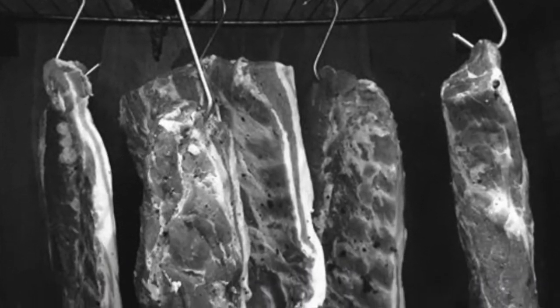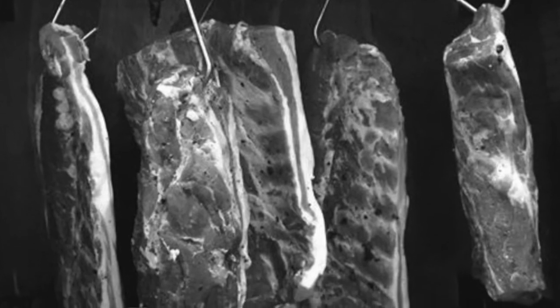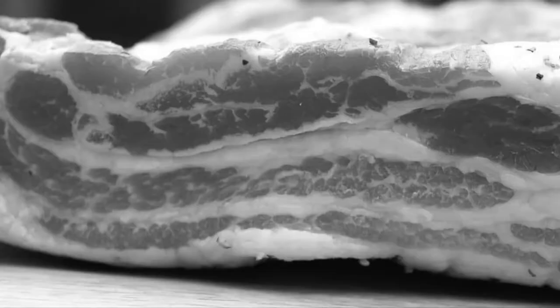When the pig was cured, we'd hang it up on the stairs — as you went up the stairs it'd be on the wall. There'd be a big sheet put on the wall, and then when we wanted any bacon, granny would just go and get a big knife and cut some strips of bacon off.